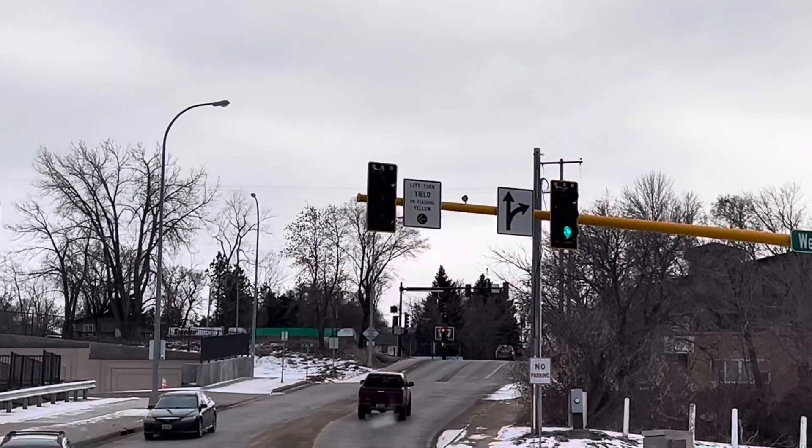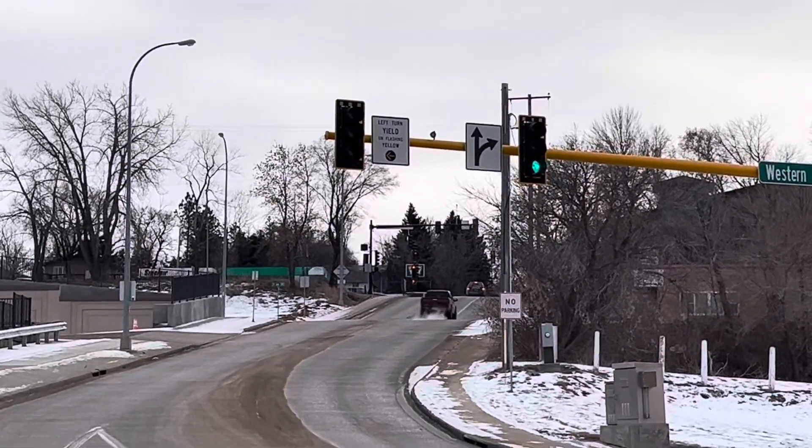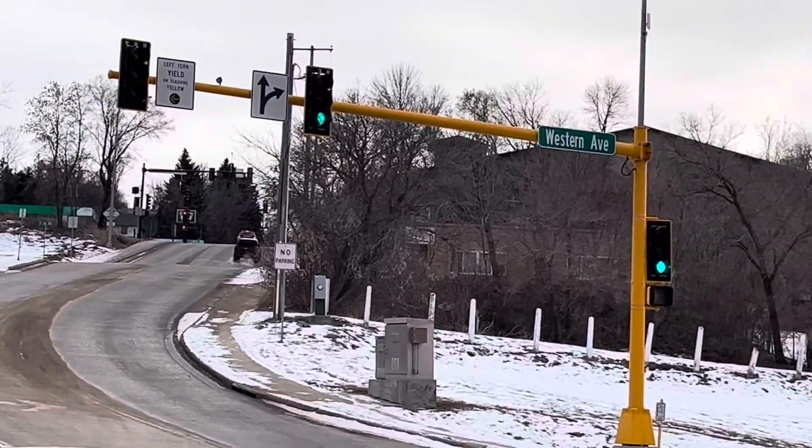I have a hand warmer, so every once in a while I'm going to switch hands and heat up my hand, because it is a little cold outside today.